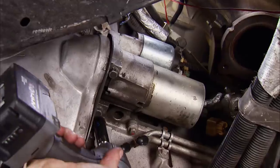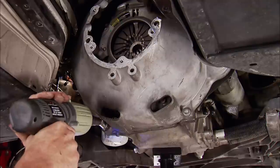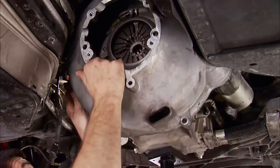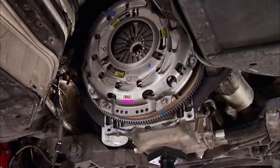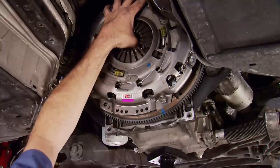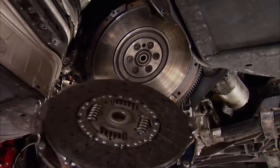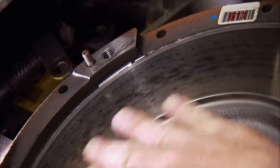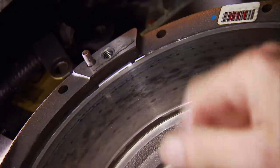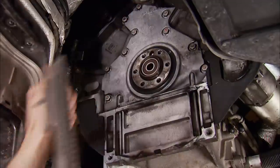The starter is the first thing we'll loosen up and pull out of the way. Now the short bell housing can be removed to expose the pressure plate and flywheel. This type of pressure plate uses a multiple-finger diaphragm, not a three-finger Borg & Beck style, and it's being discarded along with the disc. The flywheel looks pretty good — a little bit of hot spots in this area, so the chatter must have been on the pressure plate side. Regardless, we're replacing it too.